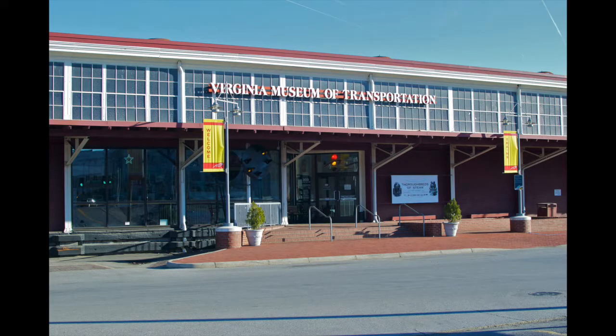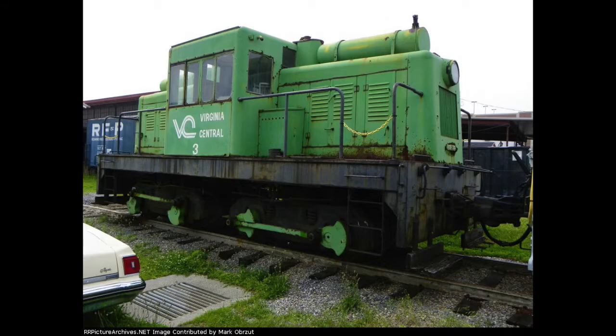Tucked away at the Virginia Museum of Transportation in Roanoke, Virginia, sits a rather unassuming switcher locomotive with by far one of the most interesting histories out of all of the exhibits there. This locomotive is none other than Virginia Central Railway No. 3, and might as well be a designated war hero with its role in allowing the Allies to come out victorious in World War II.